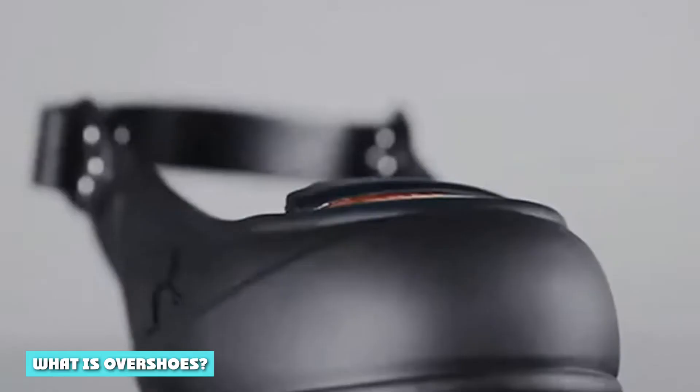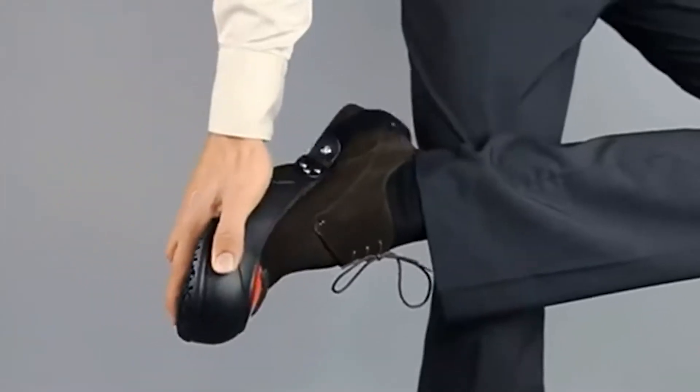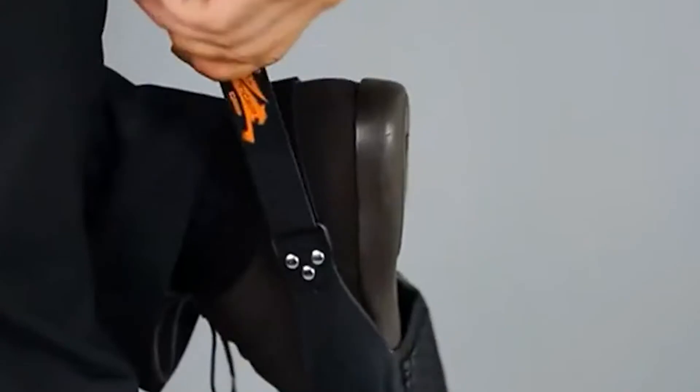What are overshoes? Overshoes are shoes made of rubber that are waterproof. They are mainly used for wearing over normal shoes in the snow or rain. Cyclists may also use them to keep the rain and wind off their legs.